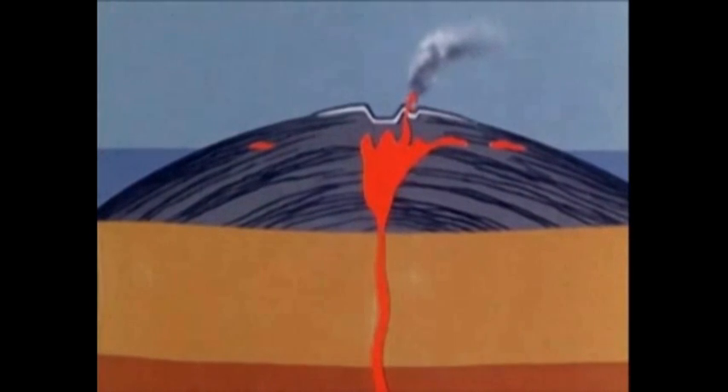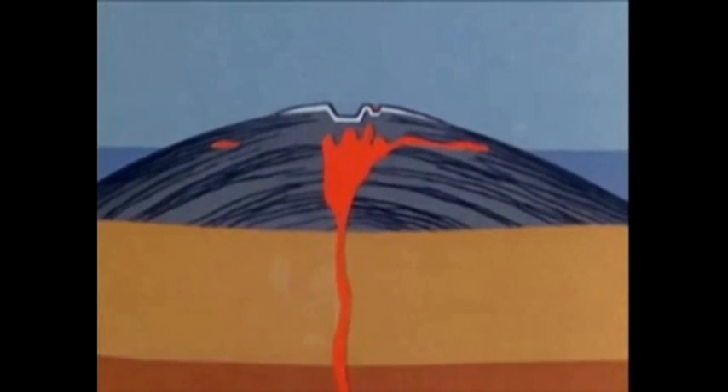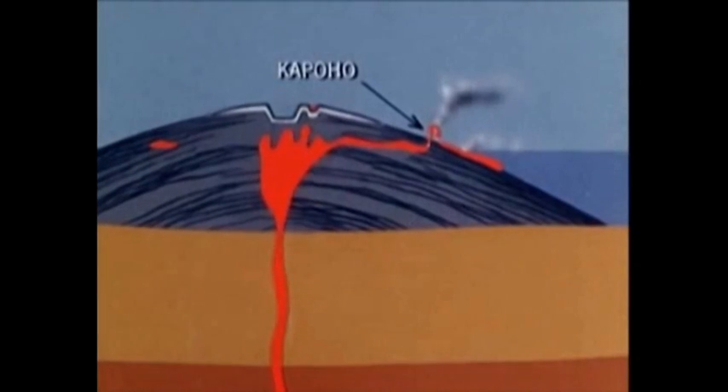Magma breaks through first as a summit eruption in mid-November 1959, making a lava lake in the mile-long crater of Kilauea Iki. After this early phase of eruption stops in mid-December, more magma moves laterally along a rift zone, presumably connecting with underground pockets of molten material left from previous eruptions. It finally breaks through the surface as a flank eruption at Kapoho in mid-January.